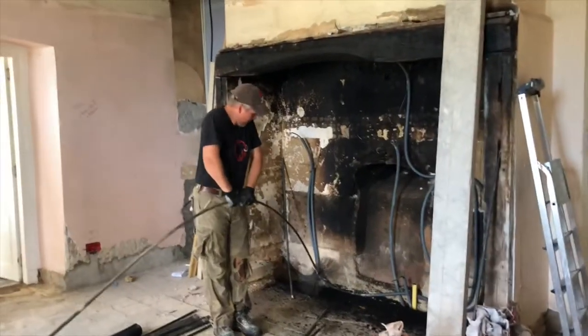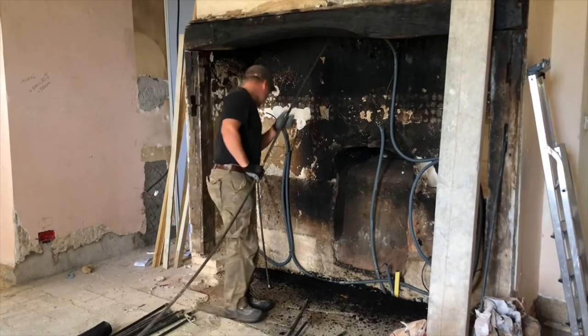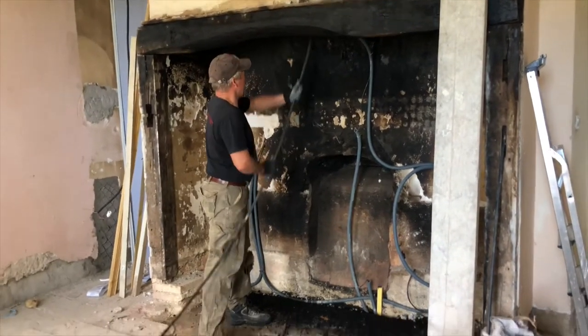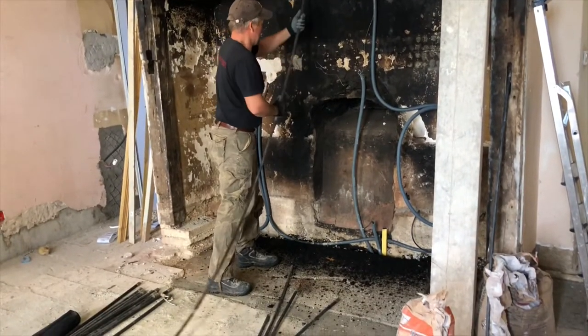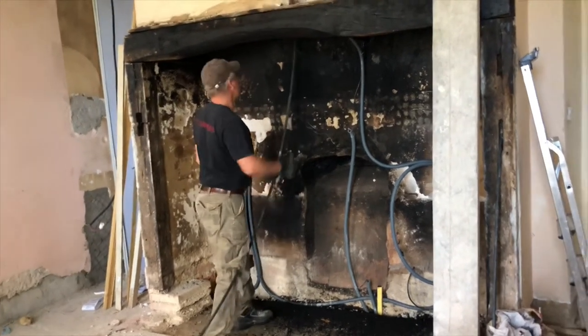When you purchase a house in France it is a legal requirement by the sellers to have all the chimneys swept and provide a certificate to prove that this has been done. Although we received a certificate from our notaire, there is no way that the chimneys were swept before we bought the house.